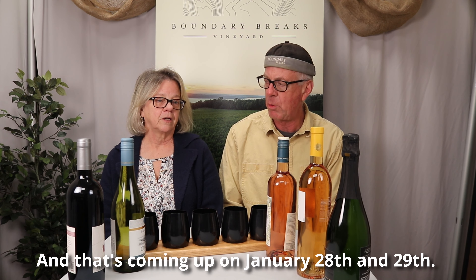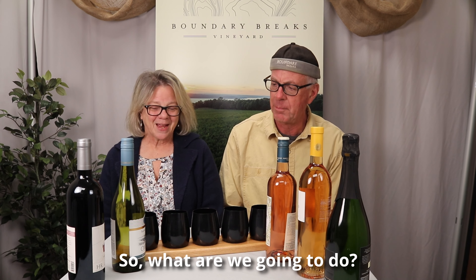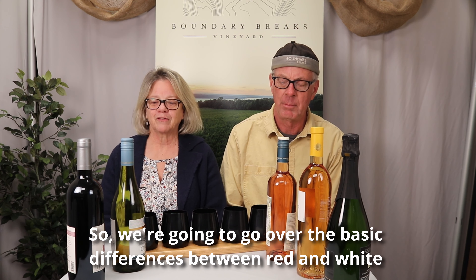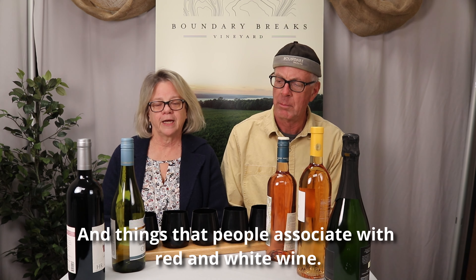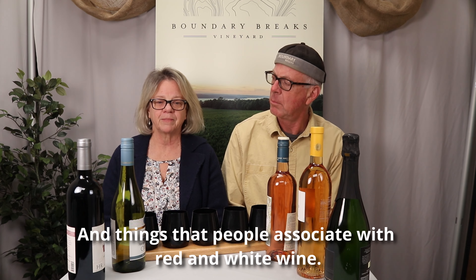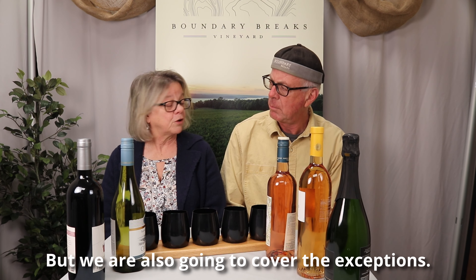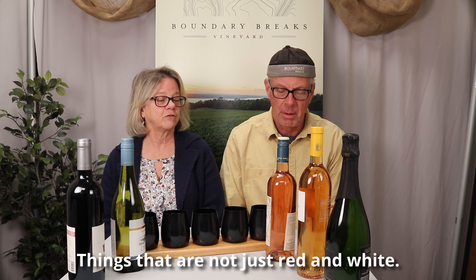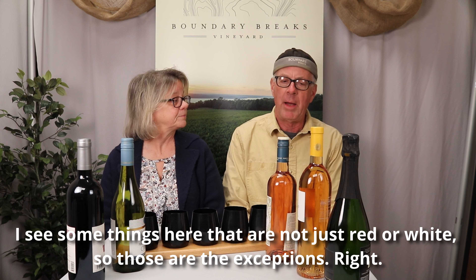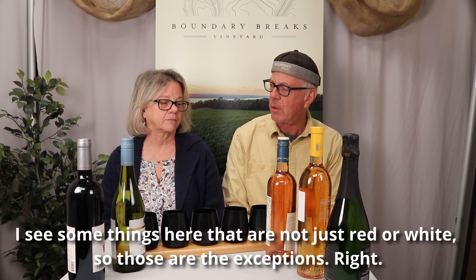Yes, and that's coming up on January 28th and 29th. So, what are we going to do? We're going to go over the basic differences between red and white grapes and wines, processes, and other things that people associate with red and white wine. But we're also going to cover the exceptions — things that are not just red or white. I see some things here that are not just red or white. So, those are the exceptions.